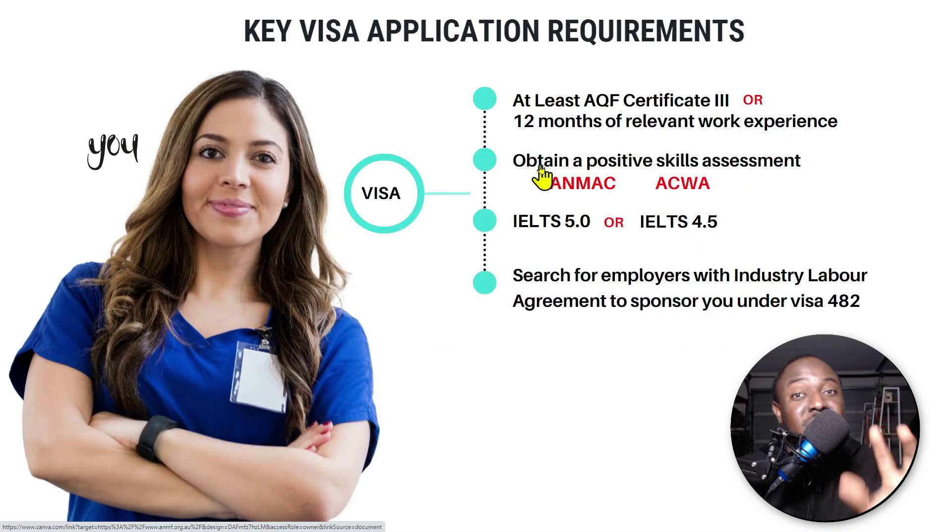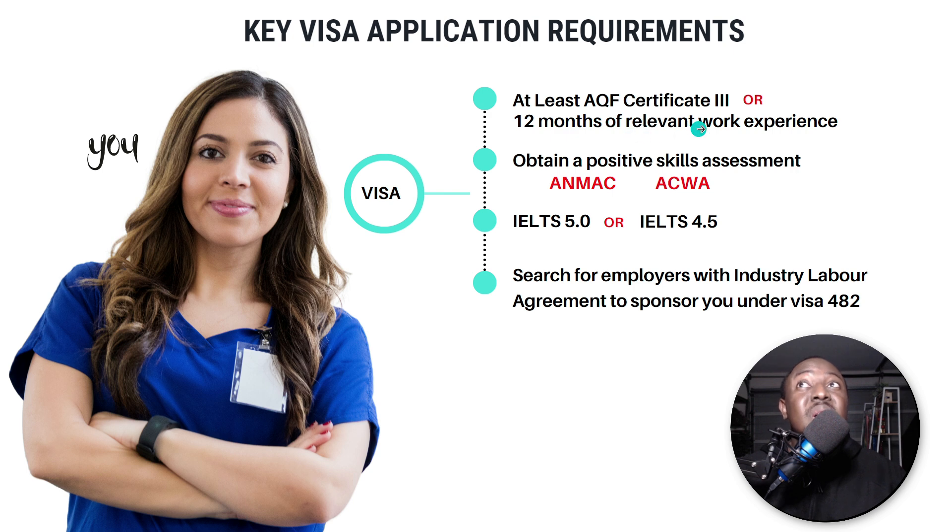The good news is, if you don't have a qualification, you just need to prove you have at least 12 months of relevant work experience and you'll still be able to apply for this visa. This shows how much they need carers. So if you don't have any qualification — that's okay — at least 12 months of working experience and you'll be considered.